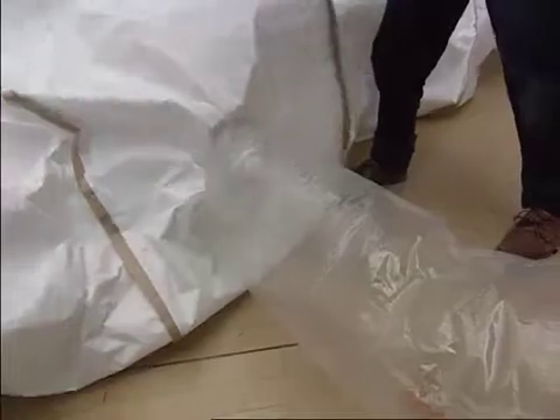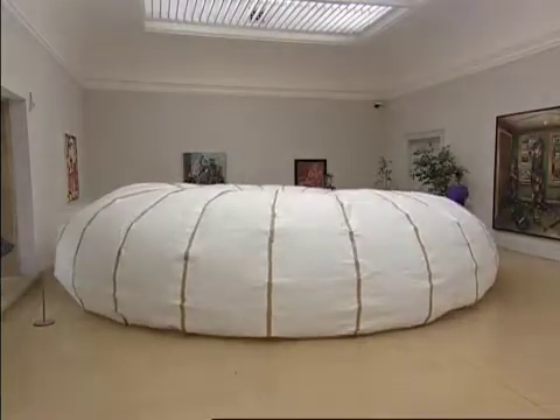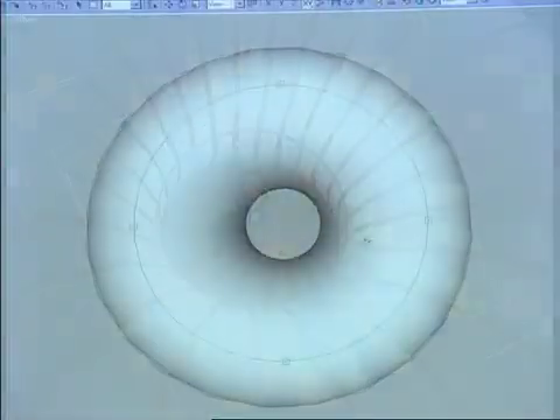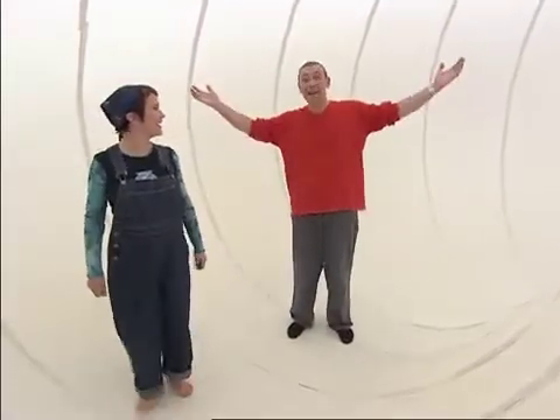24 hours of hard work later, a fan breathes life into our doughnut. So, what's the biggest doughnut you can make? Well, with the right ingredients, big enough to get inside!